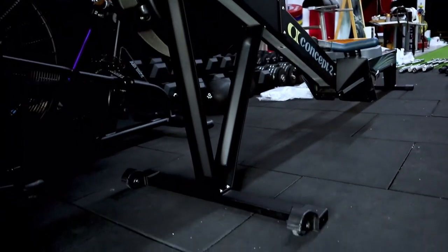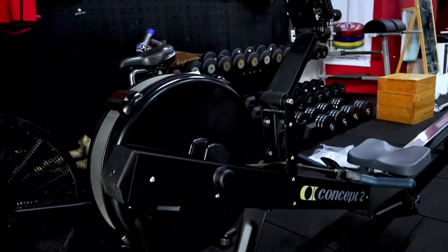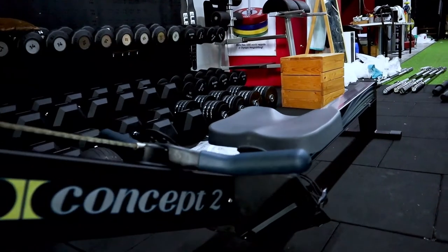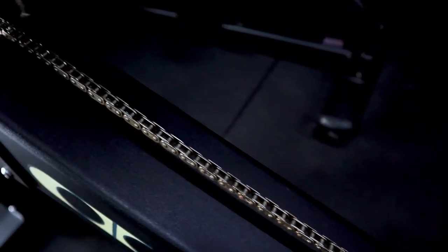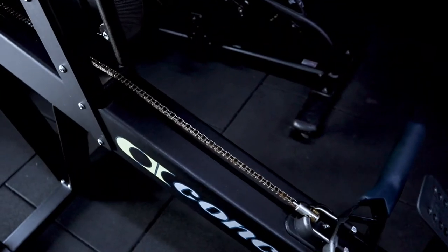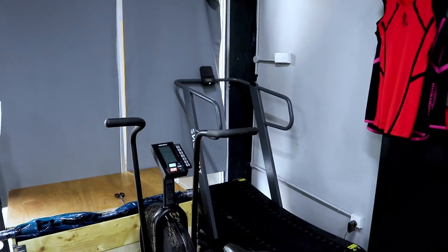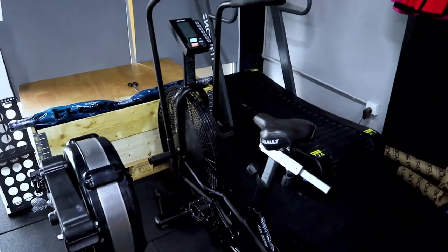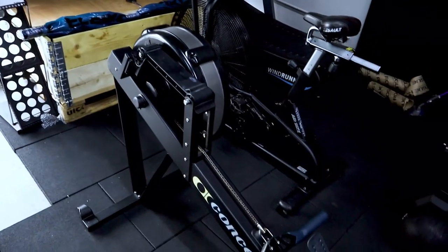While I was unwrapping the barbells, Alam helped me unwrap the Concept 2 Rower — this is Model D. Everything looks good, normal wear and tear which I don't mind. It looks a bit dry so we're going to get the lubricant and oil it back. Alhamdulillah, we now have three cardio machines — the Curve Runner by Snowfade, the Assault Airbike, and the Concept 2 Model D Rower.